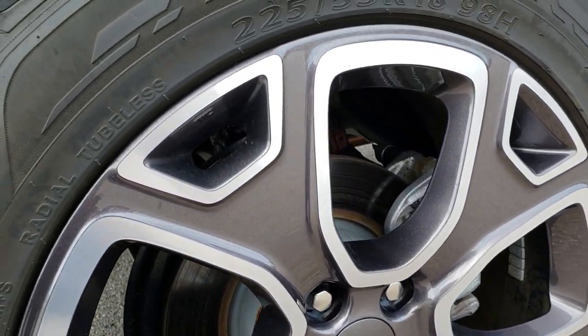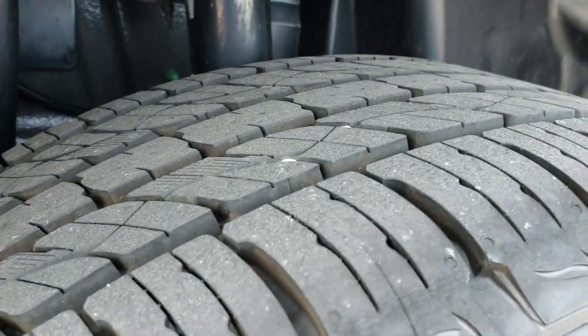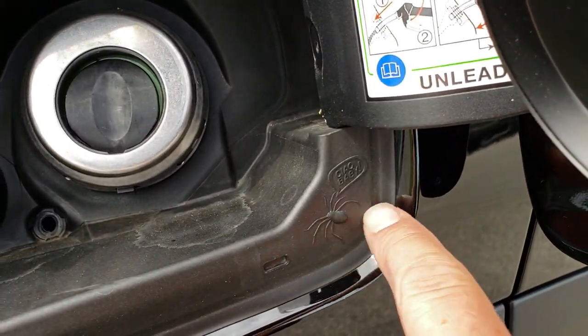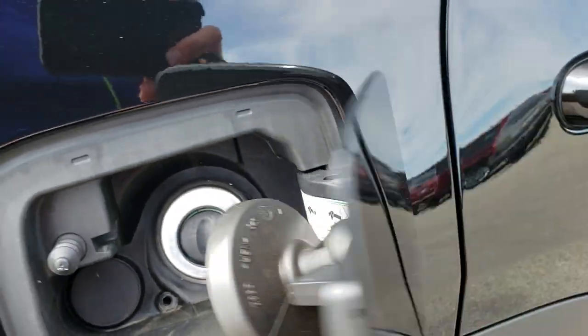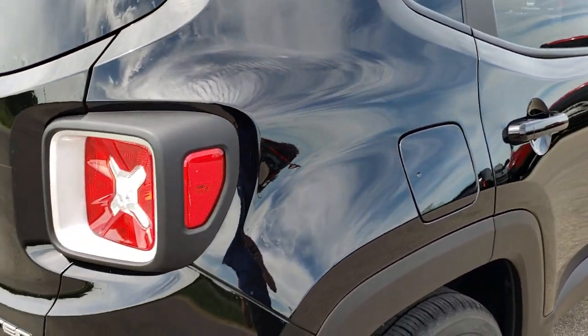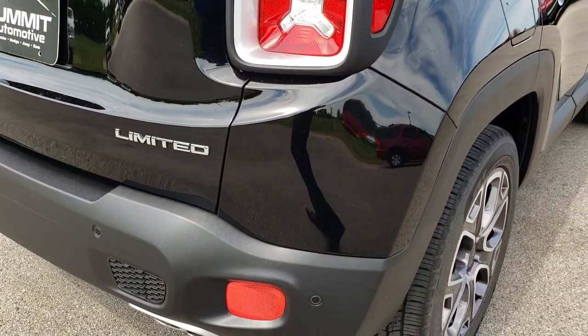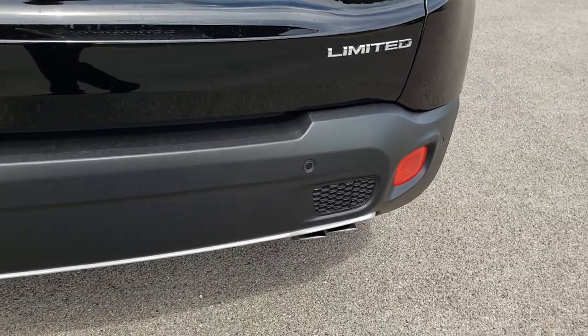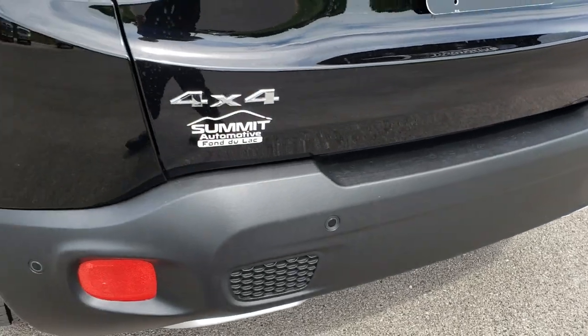What I love about the Renegades is they've got four-wheel disc brakes — good stopping power even though it's a little vehicle. It has the capless fuel fill. As we come around to the back, you can see that this one does have the backup sensors and the chrome tipped exhaust.